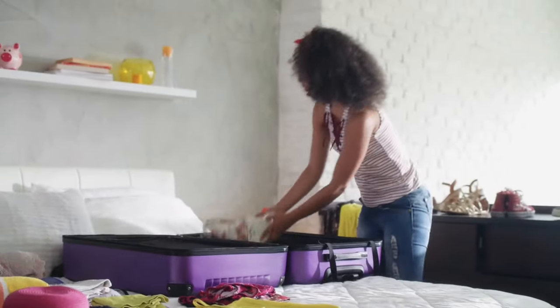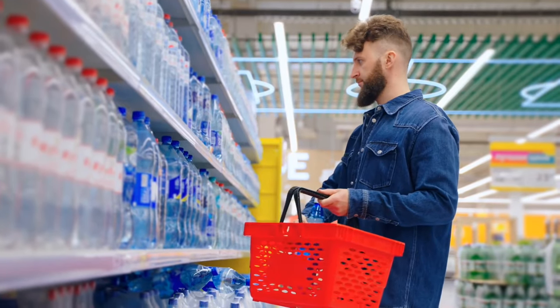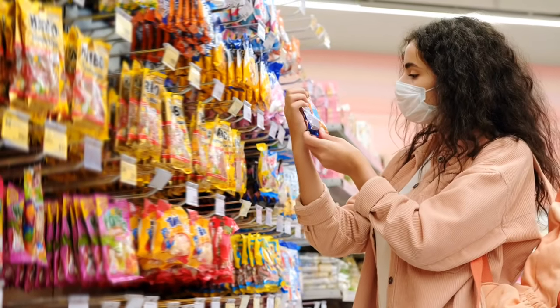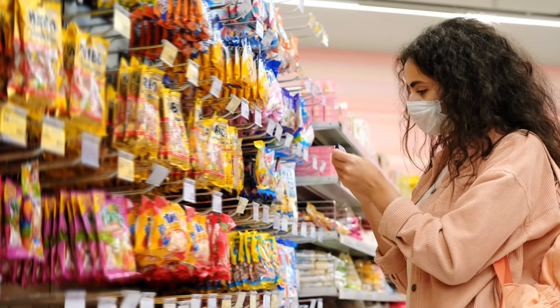When packing for a flight, there may be some food items including liquids that you want to take with you on your trip, but you might be wondering if the food items you want to take will make it through security or even be allowed on the airplane. In this video, I'm going to break down a list of the most commonly asked about foods and whether or not you can pack them for your flight.